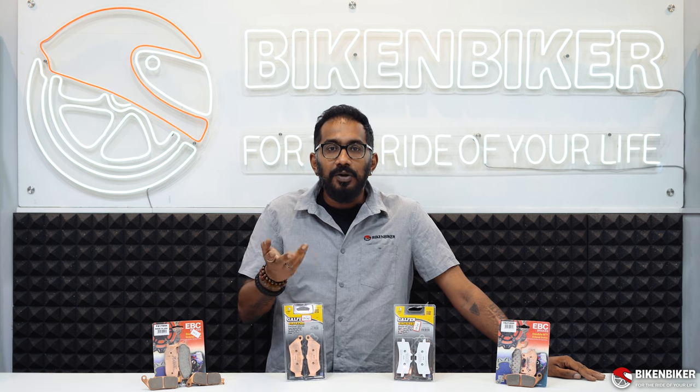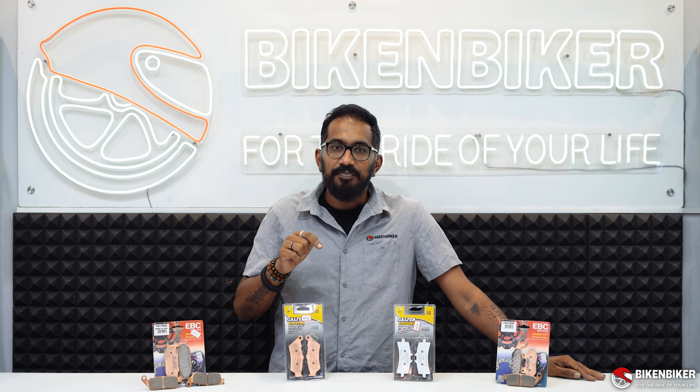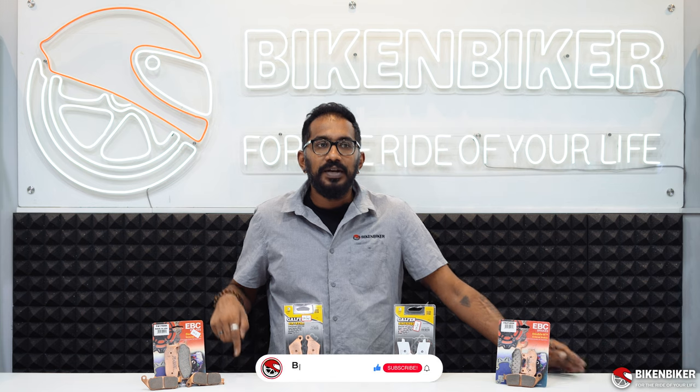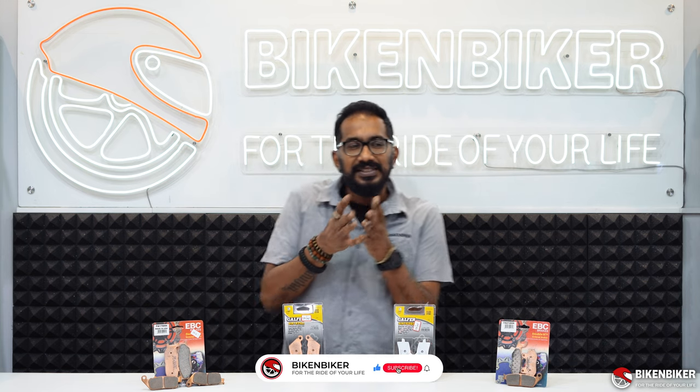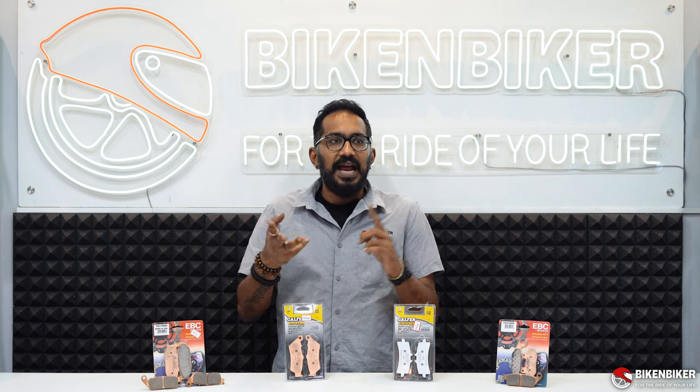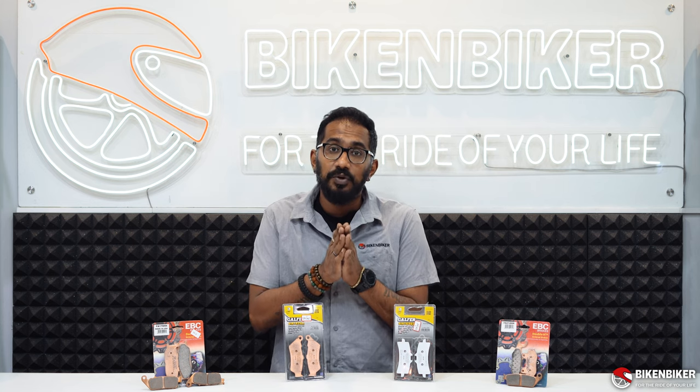All the way from a Pulsar up to a 1600 GTL, if you don't have the right set of braking power, you are going to end up in a very bad situation. That's where we come in to help you understand the different components of brake purchases, brake pad purchases, and maintenance of your brake life — which is what we want to look at in this video.